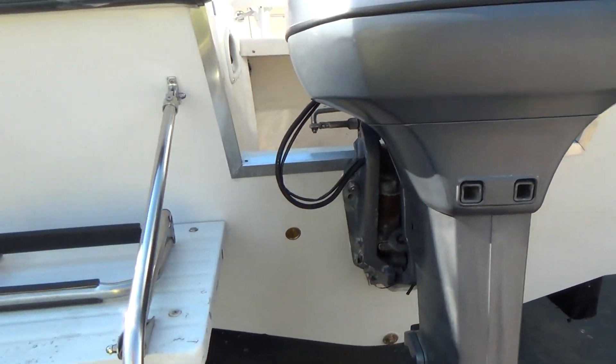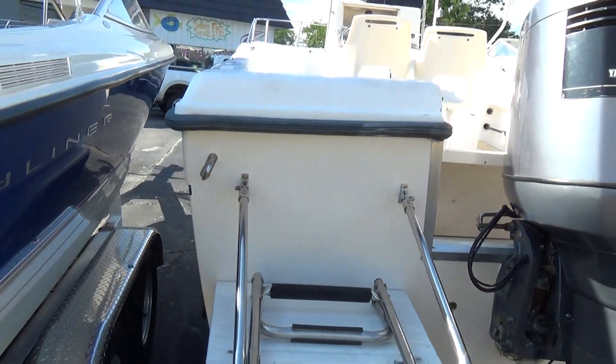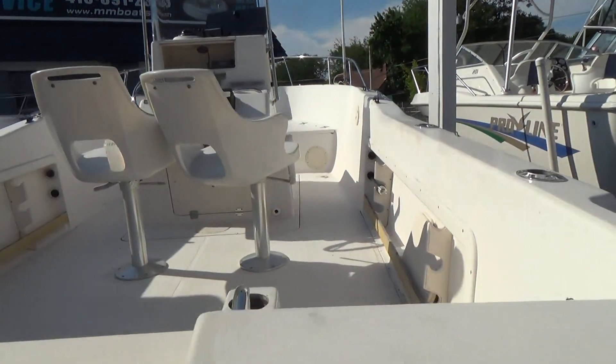The transom on the boat was just replaced professionally and they did a phenomenal job on this transom — you can't really even tell that it's been replaced. It's a very large 209 center console.